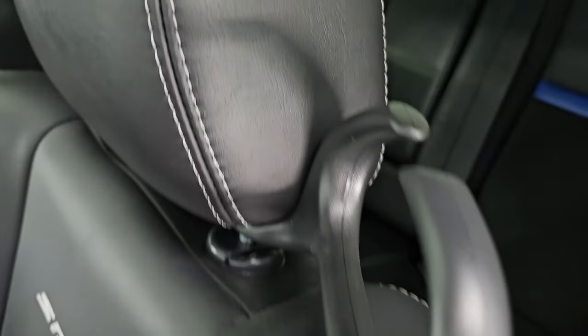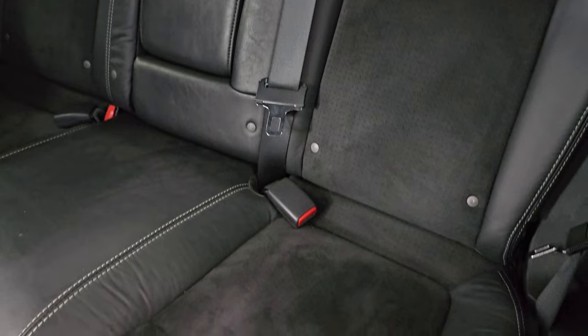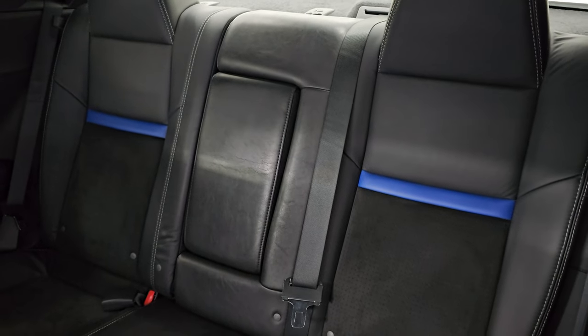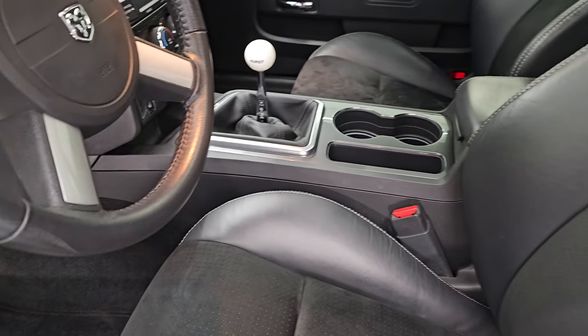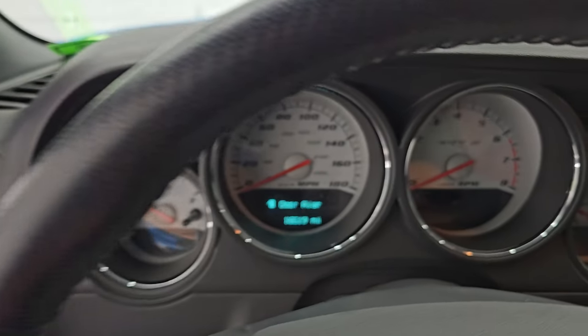Take a quick look at the back seats — they're trimmed out just like the front seats with that blue leather stripe. There's a latch child safety system for any child car seats you may want to put back there, and those seats do fold down for extra storage. Let's hop inside, check out the miles, the radio, and everything this one has to offer on the interior.